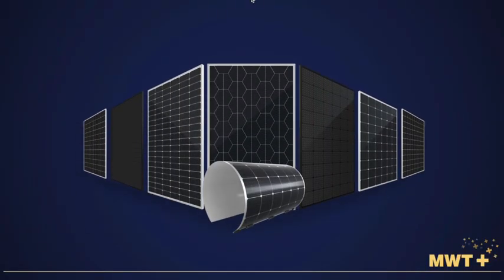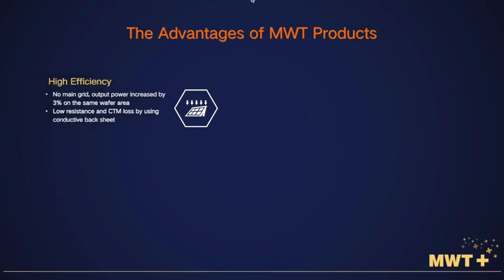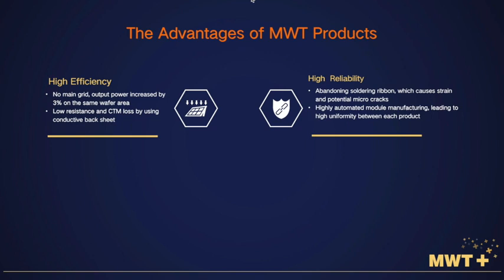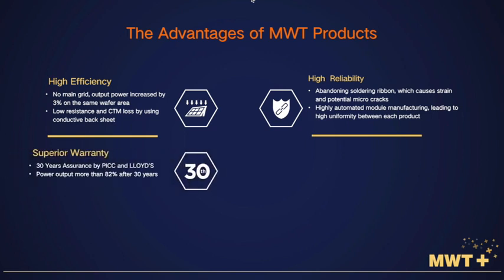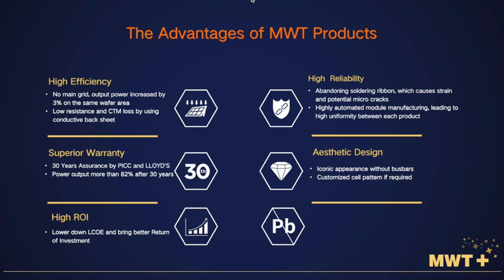Overall, MWT products exhibit six advantages that are of great benefit to our customers: high efficiency and reliability, superior warranty, great appearance, high return on investment, and importantly, lead-free design.